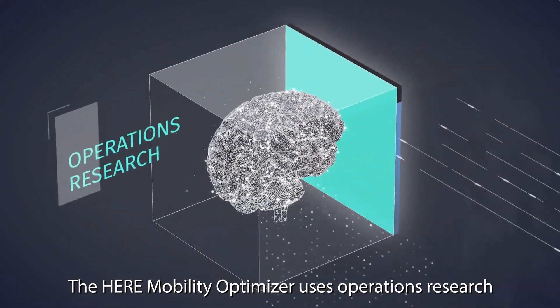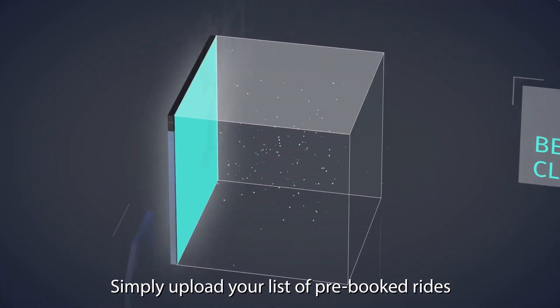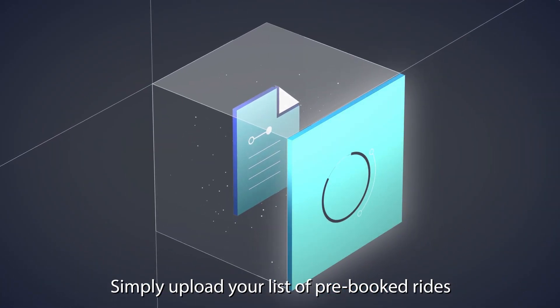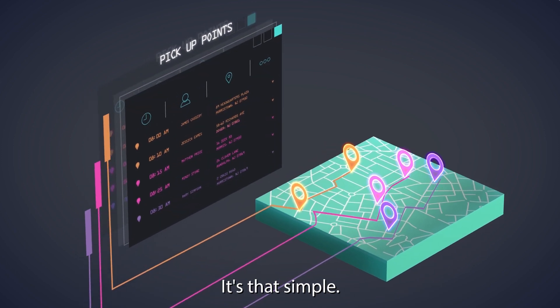How does it work? The HERE Mobility Optimizer uses operations research and machine learning with the best-in-class map. Simply upload your list of pre-booked rides and instantly get your optimized route itineraries tailored to your needs. It's that simple.